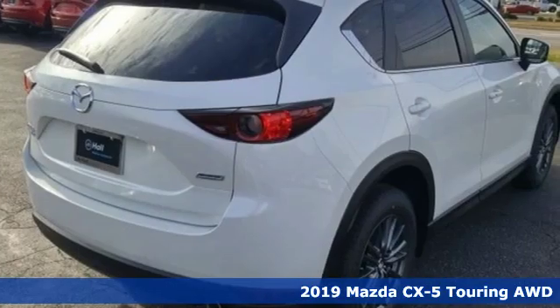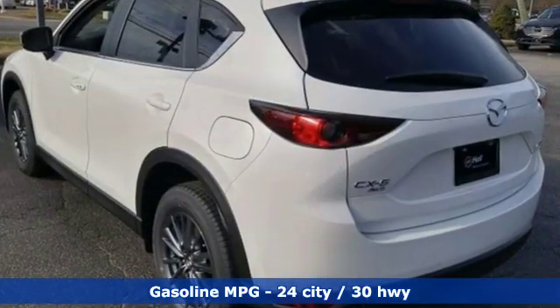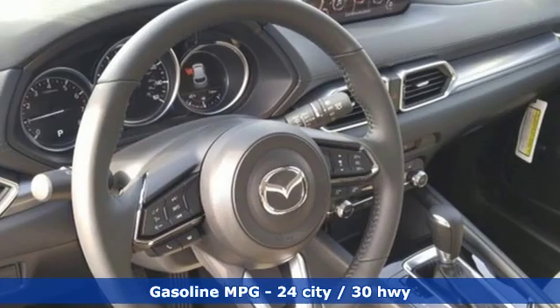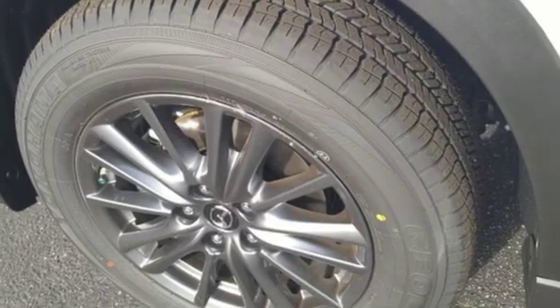Features include inline four-cylinder engine, dual-zone climate control, streaming audio, auto-dimming rear-view mirror, front heated sports seats, doors and push-button start proximity key, and external memory control.